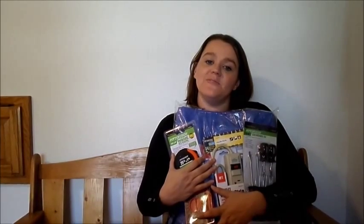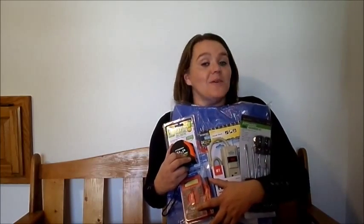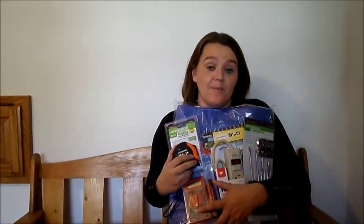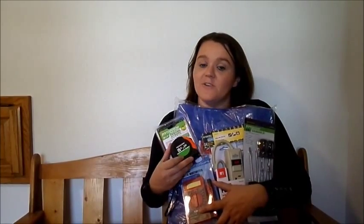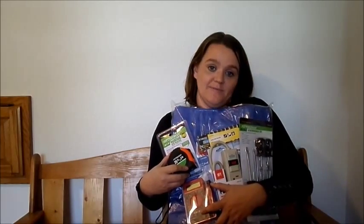Hi everyone, welcome to my next video. What do all these tools have in common? I got them absolutely free. When a lot of people think about coupons, they think about grocery coupons or maybe things for makeup, but there are a lot of great deals for guys out there too. Today I'm going to show you how to get all of these tools absolutely free. My favorite place to shop for tools is Harbor Freight.